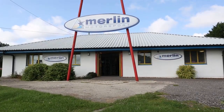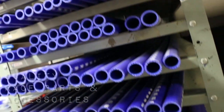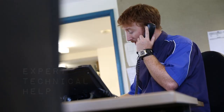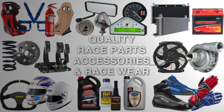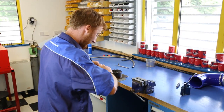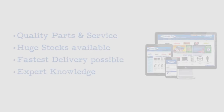We sell quality racing parts and accessories worldwide through our website and shop. All our parts are hand-picked for reliability and manufacturing excellence. Quality parts, excellent service and reliable technical help is what we're all about. And due to huge stock volumes, we're able to get your goods to you in the fastest time possible, mostly next day in Mainland UK. So, contact us or order online at merlinmotorsport.co.uk.